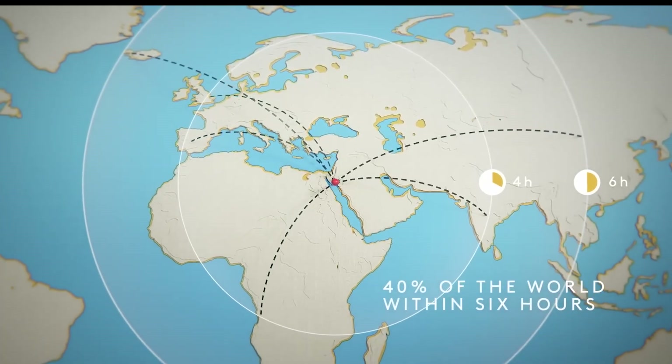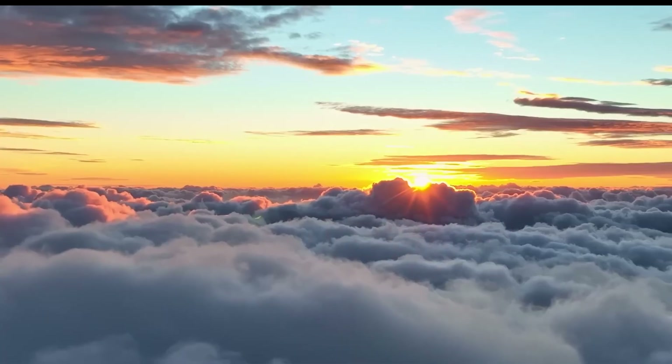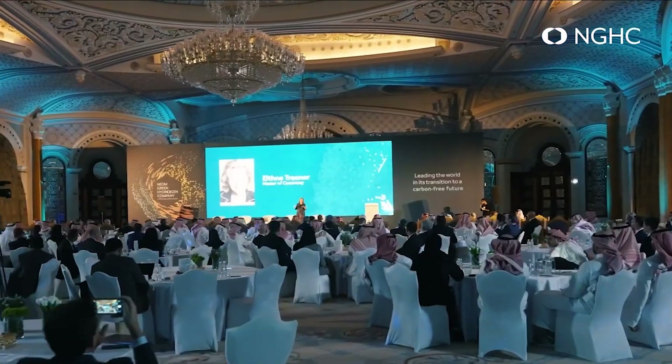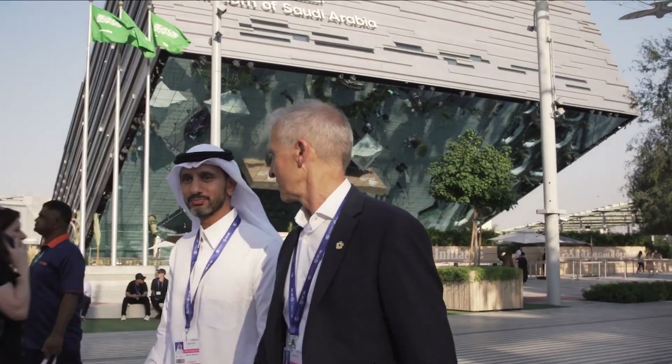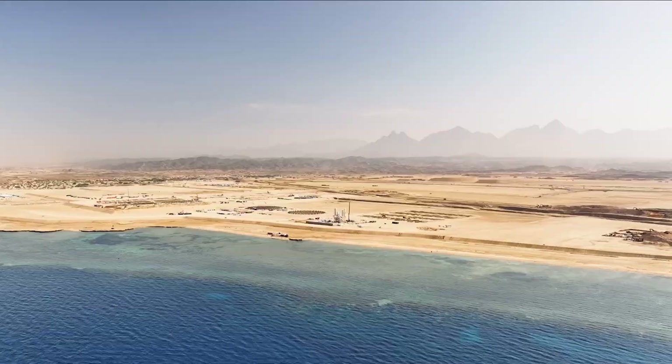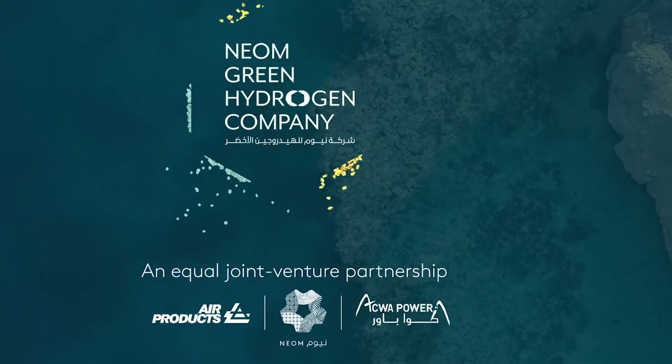In May 2023, the Neom Green Hydrogen Company (NGHC) closed $8.4 billion in project financing, including a $6.1 billion non-recourse loan from 23 banks and institutions such as the Saudi Industrial Development Fund (SIDF) and the National Infrastructure Fund (NIF). That level of financial backing is rare in the green hydrogen space and signals strong global investor confidence.